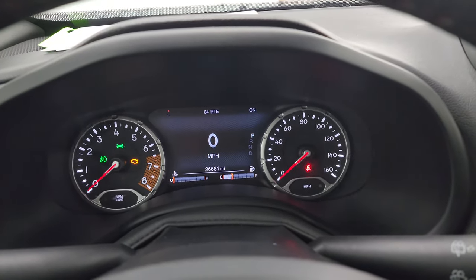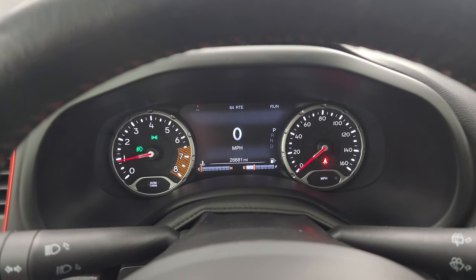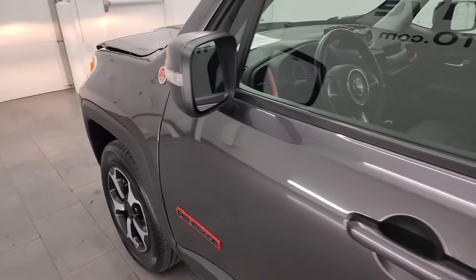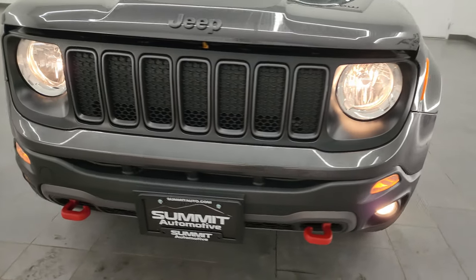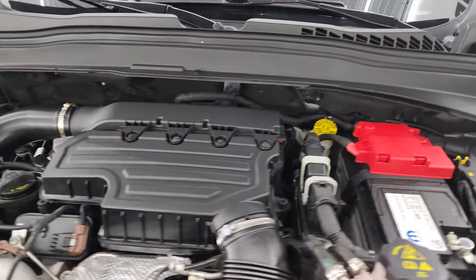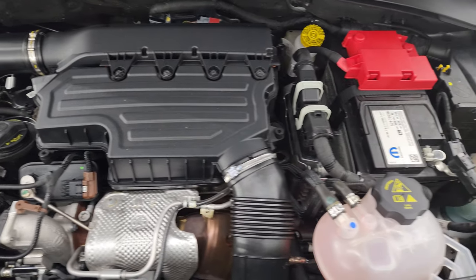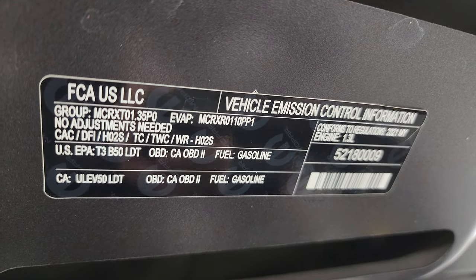Let's start it up and take a look under the hood. It starts right out — no check engine lights or anything like that. All the lights are working very nicely. Under the hood we have the 1.3 liter turbocharged four-cylinder engine — the engine bay is very clean, runs very smooth, 177 horsepower and 210 foot-pounds of torque. This Jeep has been fully safety inspected with a fresh oil and filter change, all fluids checked and topped off, and is 100% ready to go. There is the emissions sticker.